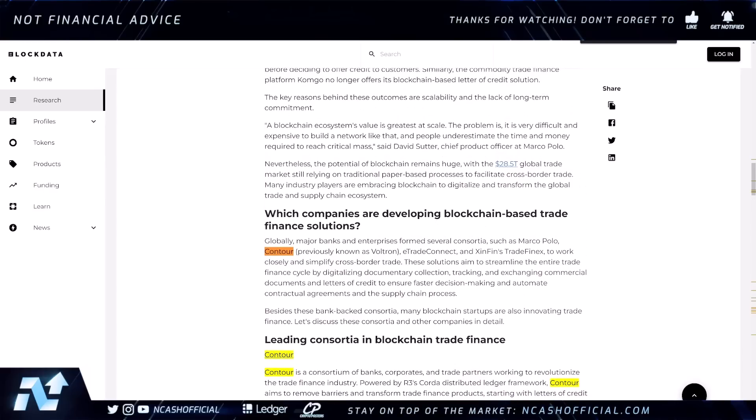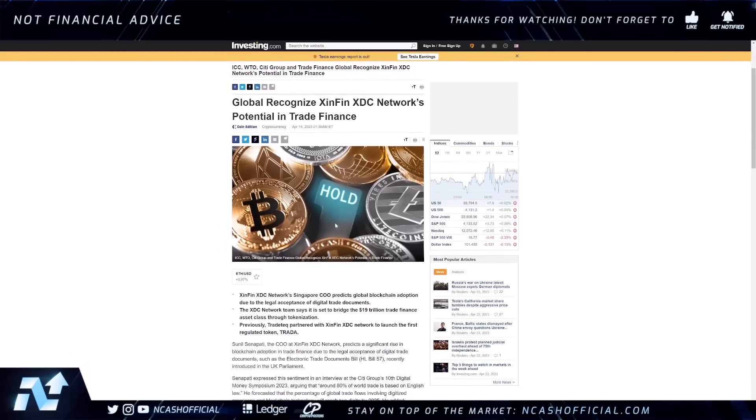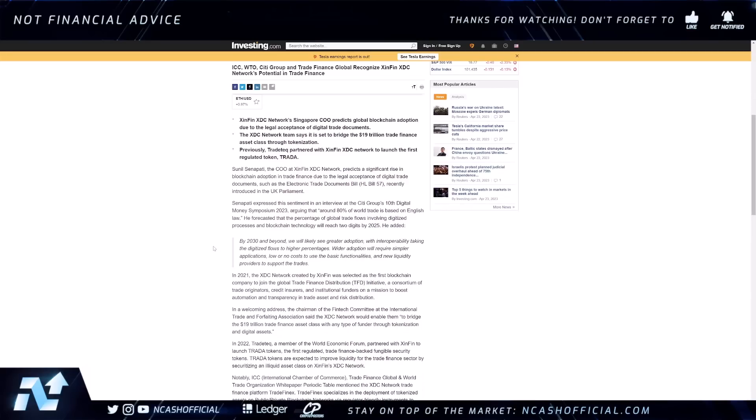We're already starting to see digitization happening within the banking sector. Banks are making progress in digitizing trade finance — HSBC and JP Morgan recently boosted their digital trade finance offerings as the ICC Centre of Digital Trade and Innovation commenced testing of digital trade systems between Singapore and the UK. Importantly, the ICC, WTO, Citigroup, and Trade Finance Global all recognize XinFin and XDC Network's potential in trade finance, which is very significant.